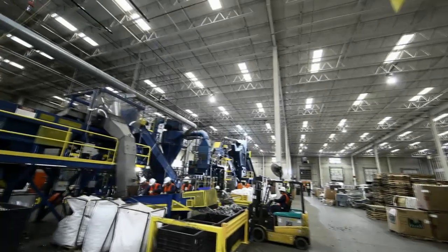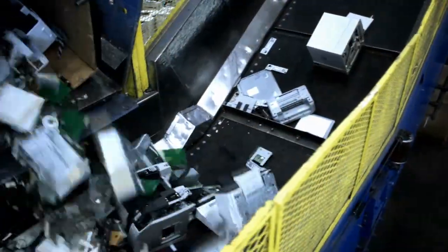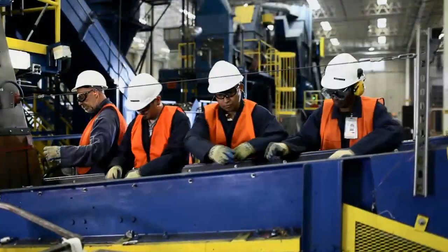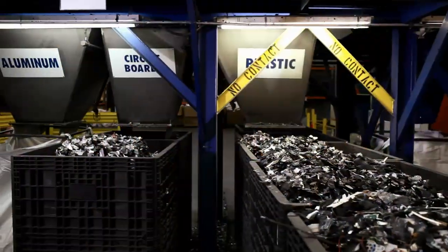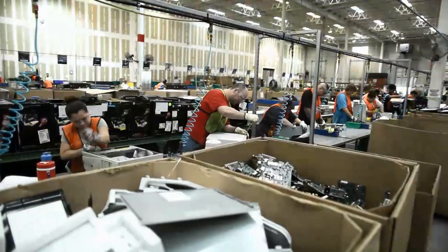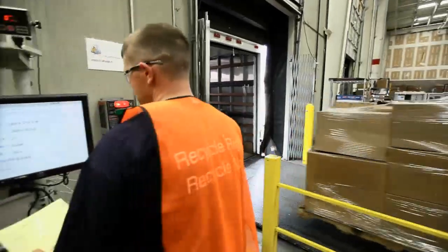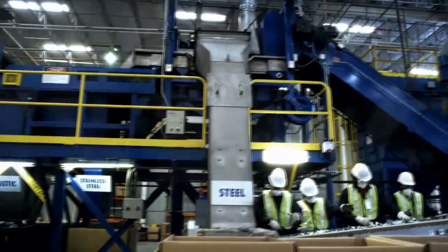Electronics recycling can be challenging because discarded electronic products are complex devices manufactured from varying proportions of glass, metals, and plastics. These materials need to be processed and separated into clean commodity streams that can be used to make new products. Resourceful production teams, trained technicians, and systematic and secure processing allow SIMS Recycling Solutions to provide our customers with closed-loop recycling services.